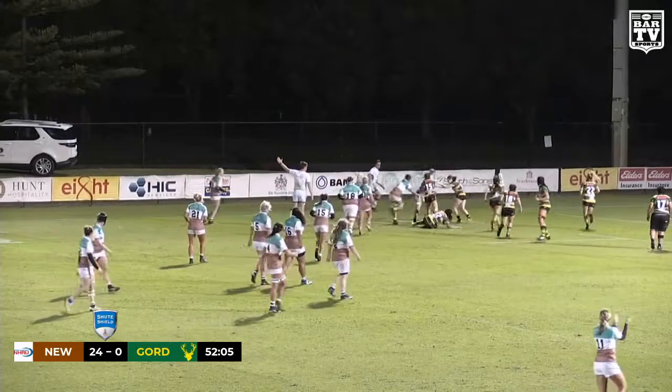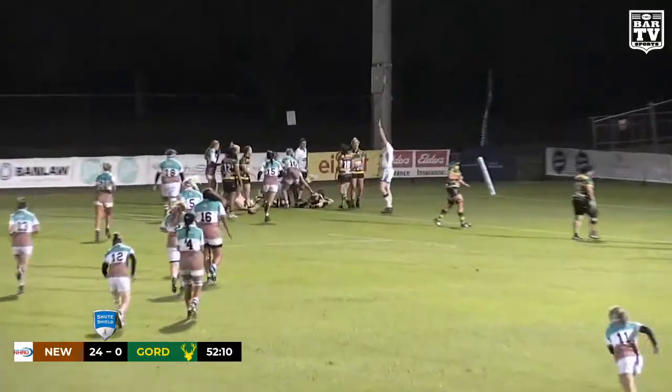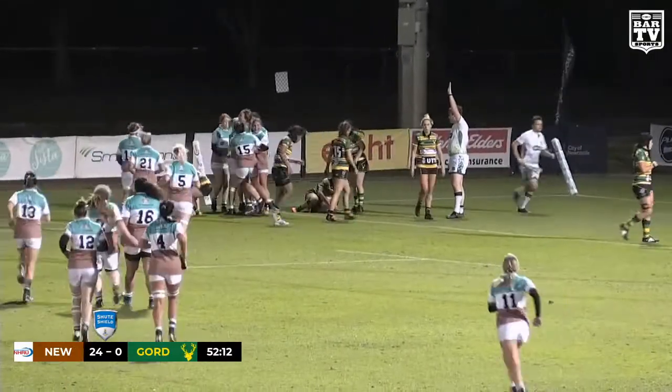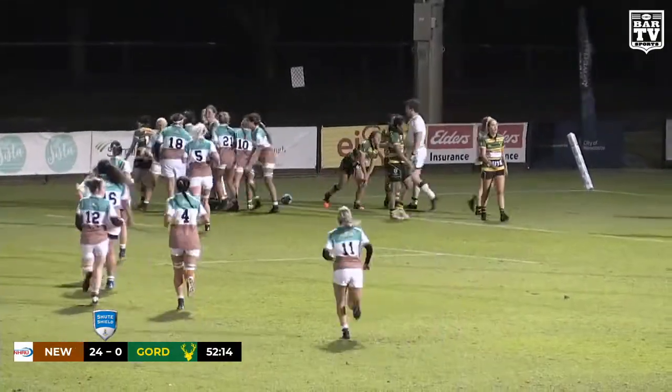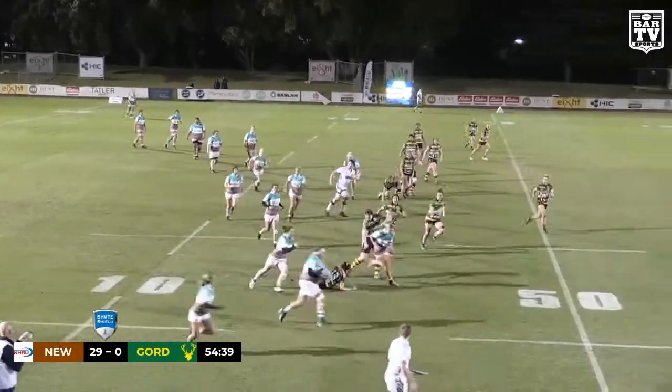So here we go. Taking it up is Leeney — you saw the contact there, very close to the line. Referee says it is a try, very well deserved by Caitlin Leeney. Second season of rugby — primary school teacher, never had any exposure to football before that.